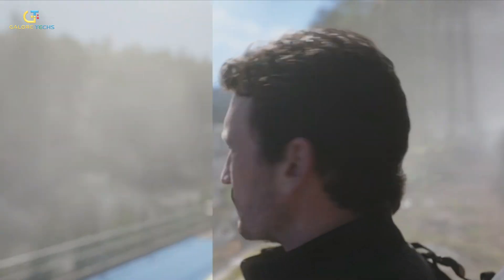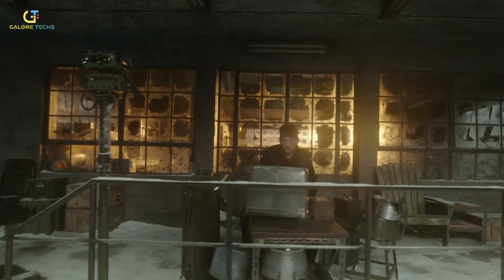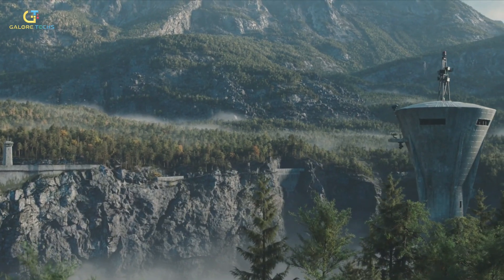They started with real-world scans from Norway, using an open-source CG map of the country as a base. But the team didn't stop there — they pulled in visual cues from Greece and Bulgaria to give the Gorge a more Central European vibe, something rugged but believable.